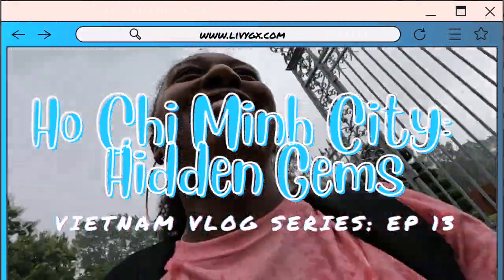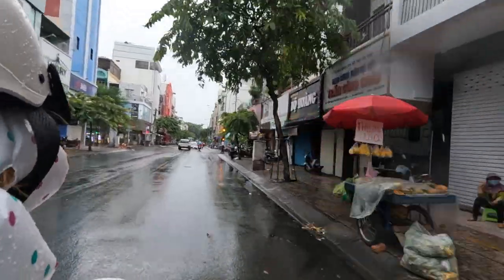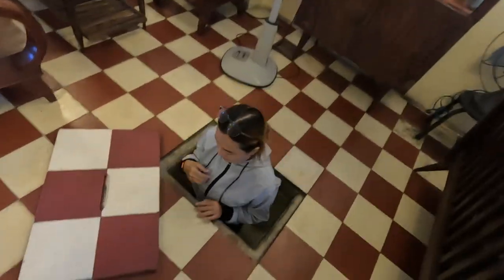Hello there and welcome to episode 13 in my Vietnam vlog series. A big thank you to everyone who has subscribed to my YouTube channel — I hit my first 200 subscribers last night, so thank you very much.